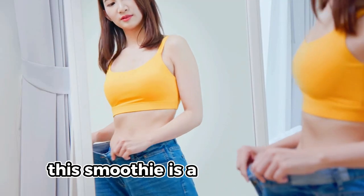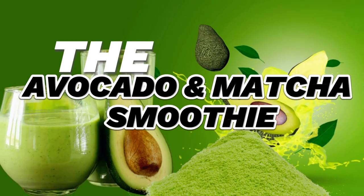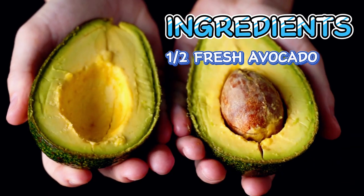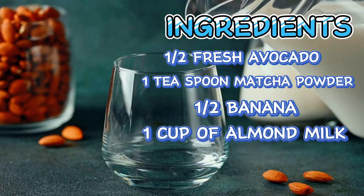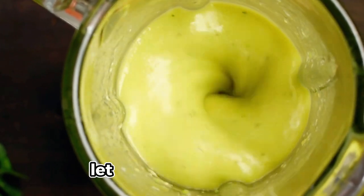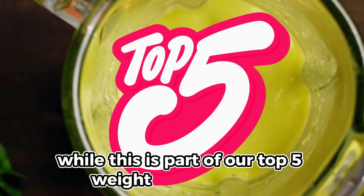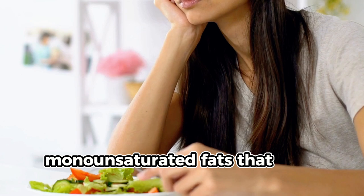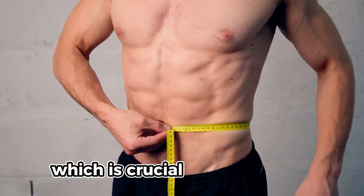This smoothie is a delicious way to accelerate weight loss while enjoying a tropical flavor. The third weight loss smoothie is the avocado and matcha smoothie. Get half a fresh avocado, one teaspoon matcha powder, half a banana, and one cup unsweetened almond milk. Blend all the ingredients together. Avocado offers healthy monounsaturated fats that help regulate appetite and keep you full longer, which is crucial for weight loss.